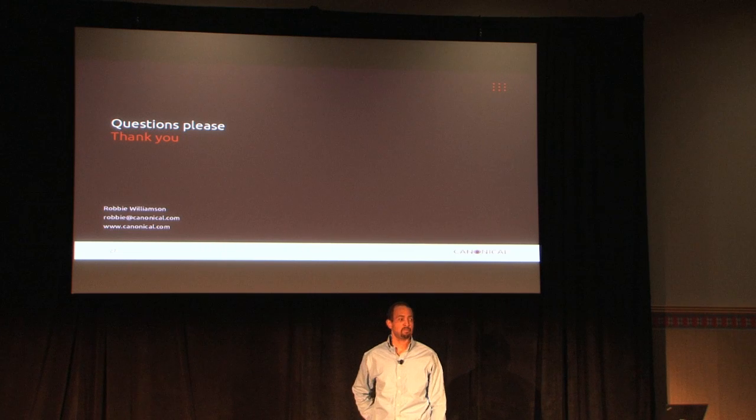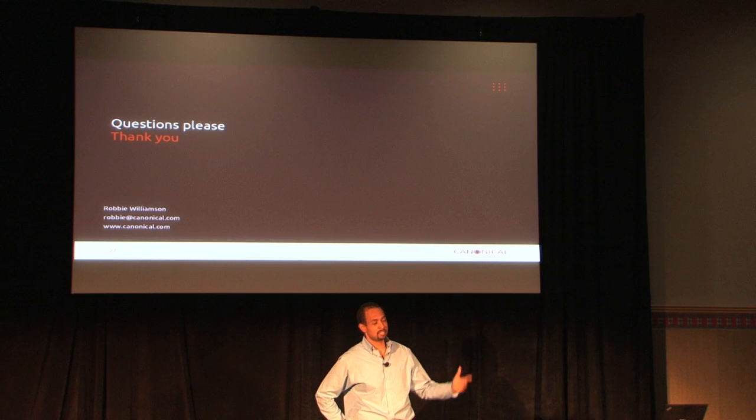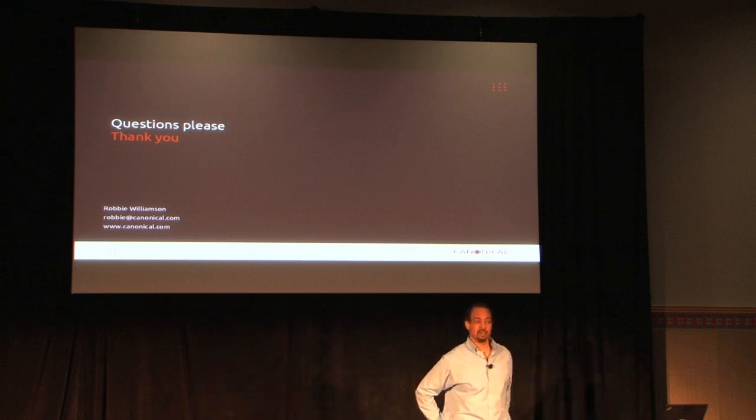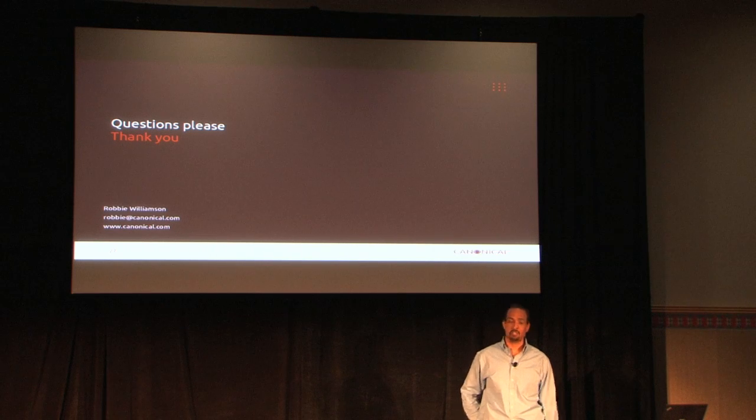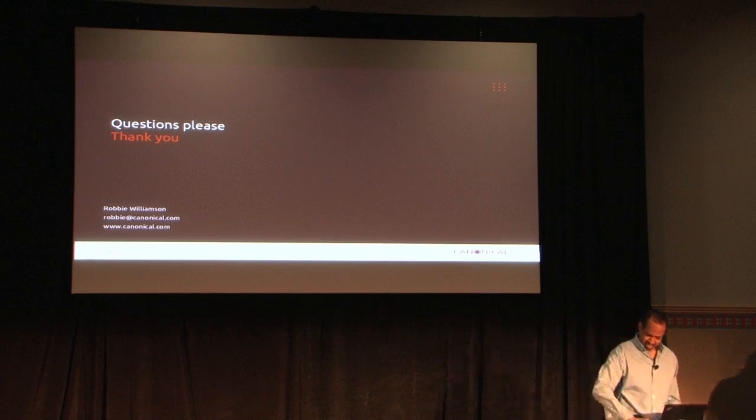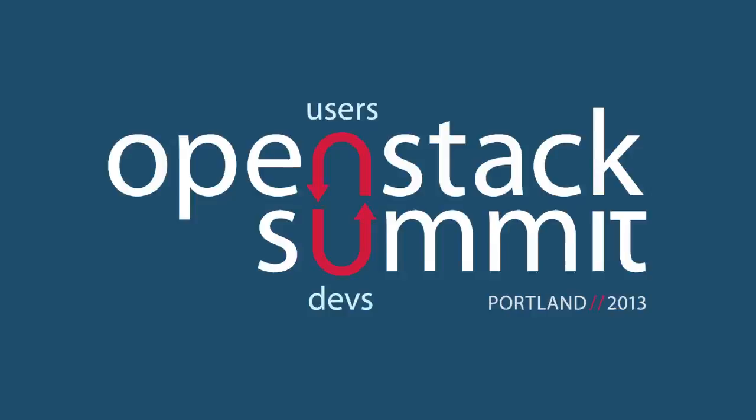I've been given the wrap-up symbol, so I'm wrapping it up. But you can email me — Robbie at canonical.com, same as Robbie at ubuntu.com. I'm an Ubuntu member — I earned it, I didn't just get it. If you have questions, feel free to email me. Thank you.